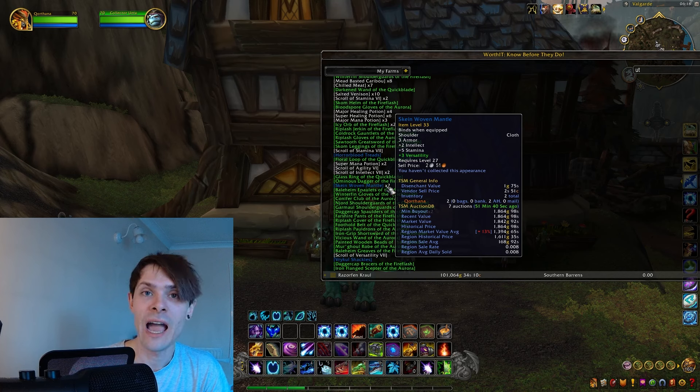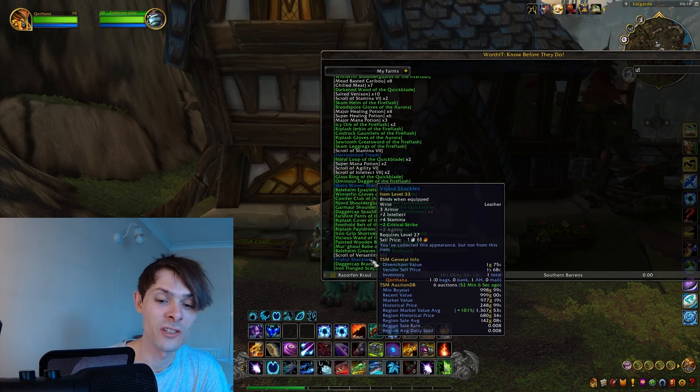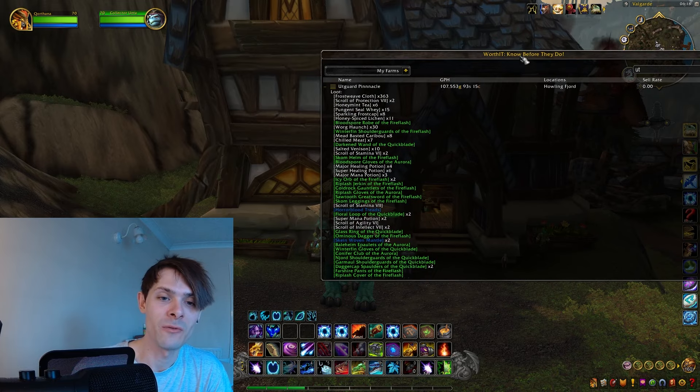The Vrykul Shackles is another item I picked up — it's just a wrist piece, but they go for just under 1,000 gold on my server with a region market average of 1,367 gold. All in all, it came out to a nice total that I did not expect from Utgard Pinnacle.